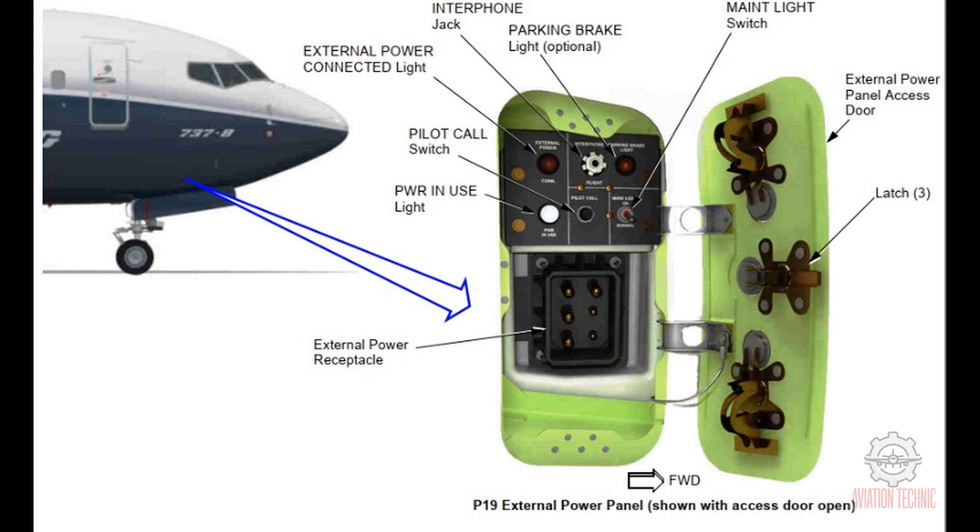Interphone jacks also let maintenance personnel talk and listen in different areas of the airplane. The external power panel has a pilot call switch. This switch causes a tone in the flight deck that tells the flight crew that ground personnel wish to speak to them. The external power panel also has a maintenance light switch to give light to the nose wheel during maintenance. The external power panel is under the external power panel access door. You release three latches to open the door.